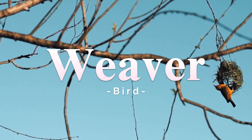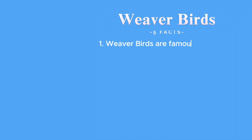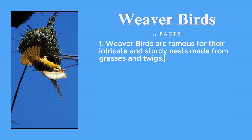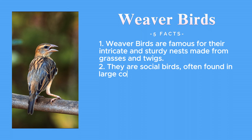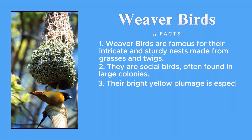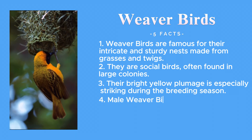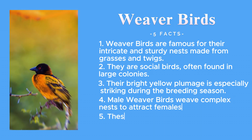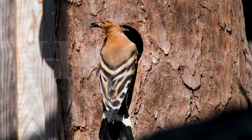Now let's marvel at the industrious weaver bird. Weaver birds are famous for their intricate and sturdy nests made from grasses and twigs. They are social birds, often found in large colonies. Their bright yellow plumage is especially striking during the breeding season. Male weaver birds weave complex nests to attract females. These birds are known for their loud and cheerful chirping.